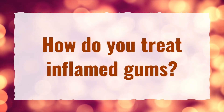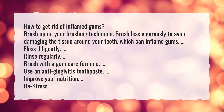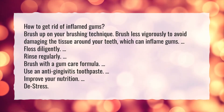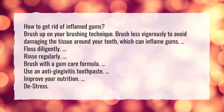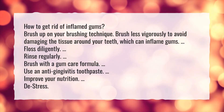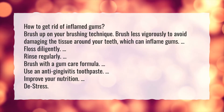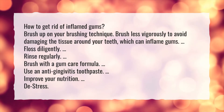How do you treat inflamed gums? To get rid of inflamed gums: brush up on your brushing technique — brush less vigorously to avoid damaging the tissue around your teeth, which can inflame gums. Floss diligently. Rinse regularly. Brush with a gum care formula. Use an anti-gingivitis toothpaste. Improve your nutrition. Destress.